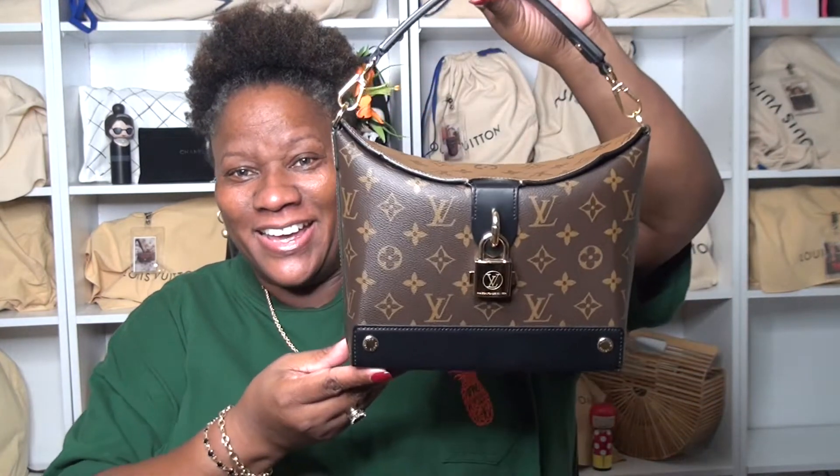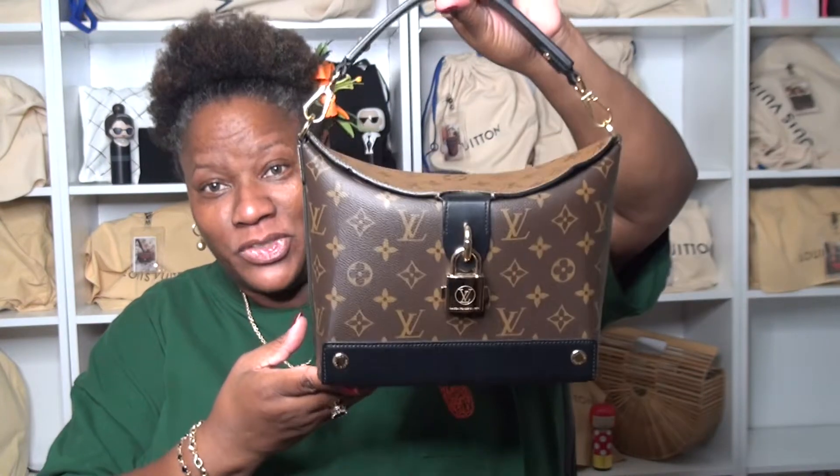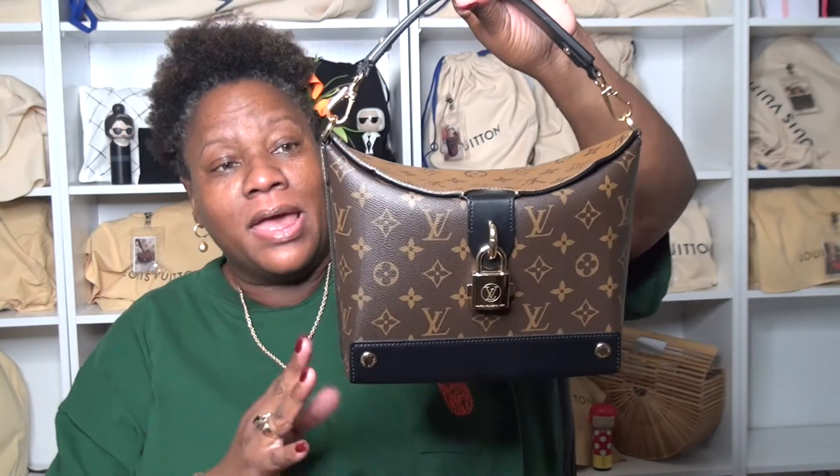When I got this bag, you couldn't tell me anything because I just knew this was it. I was styling with the Louis Vuitton Bento bag. I really wanted the smaller version but I ended up getting the east-west because I won't buy a bag that my phone doesn't sit inside comfortably.